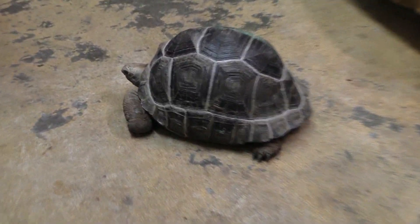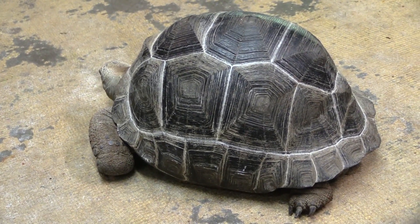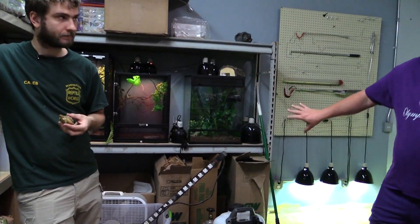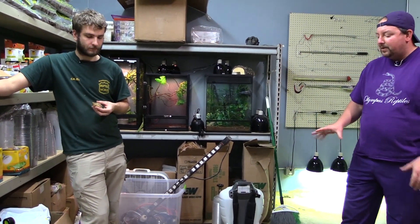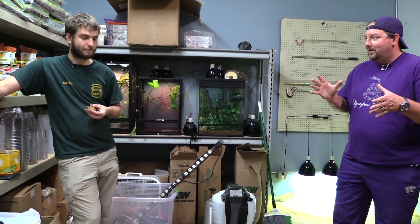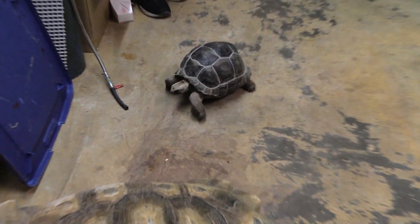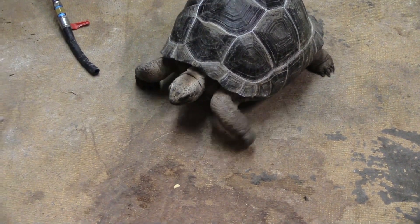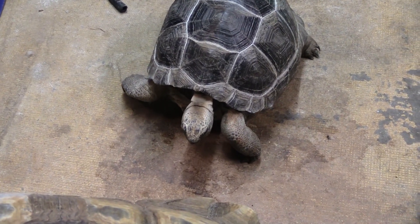They're very closely related as far as species go. I didn't know if maybe they got lumped together into a species and subspecies, but they're still separate as far as I've been up to date on. Galapagos tortoises are on their own island, so they've had their own ecosystem to evolve and become their own separate thing. But this thing will get way bigger — easily 450 pounds.